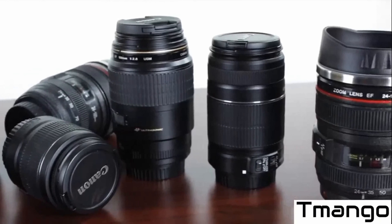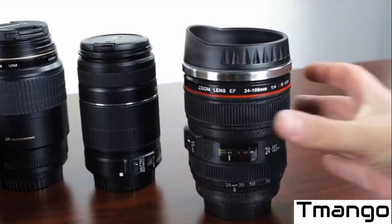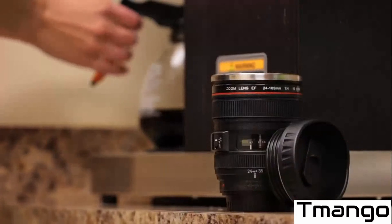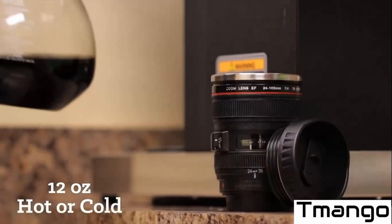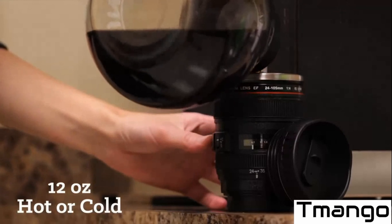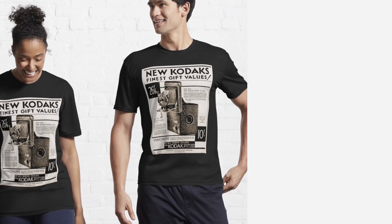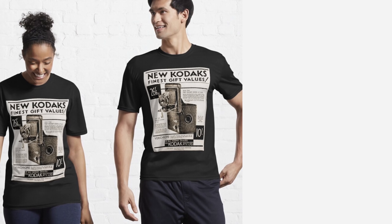For photographers on the go, an excellent gift choice could be a travel mug like this one from TMango, which looks like a camera lens. It comes in different sizes and styles similar to Nikon or Canon lenses. It keeps drinks hot or cold, and for non-coffee drinkers it's just as good for water or tea. It could even be used as a pencil holder on their desk.